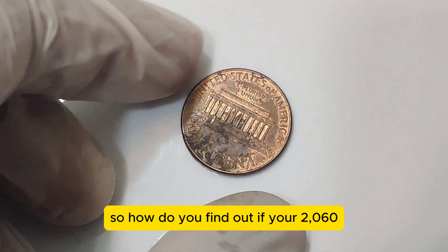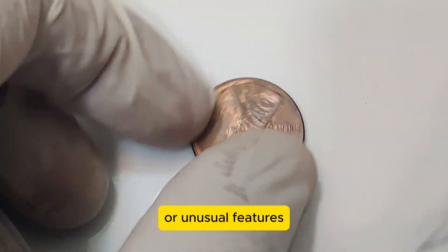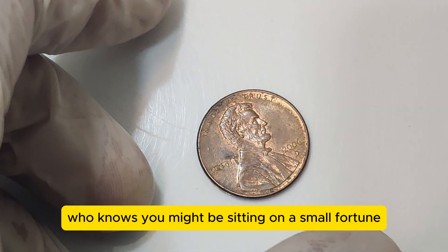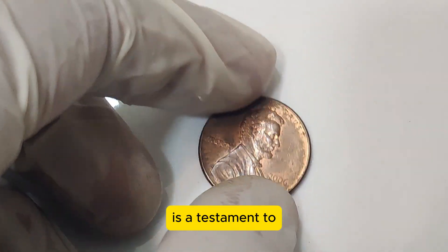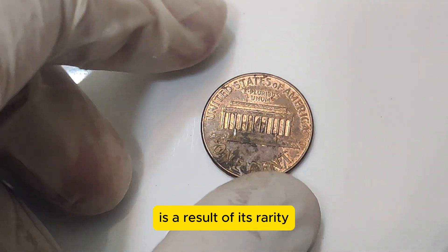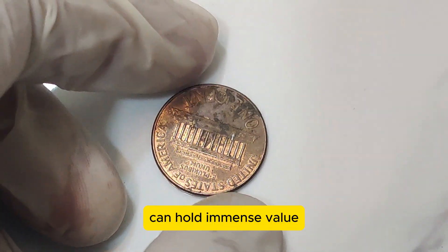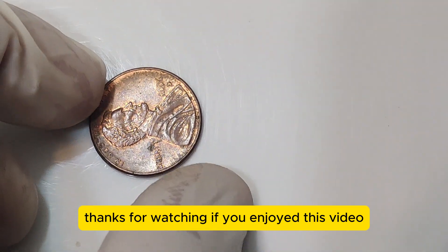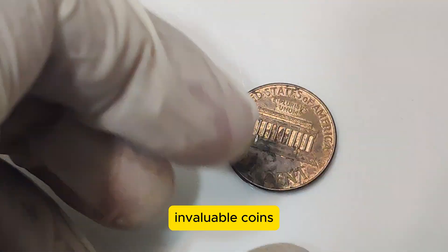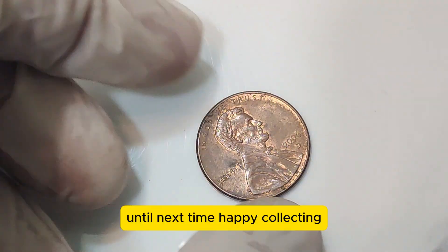So how do you find out if your 2006 D penny is worth a fortune? First, examine your coin for any visible errors or unusual features. Next, consider having it professionally graded. The 2006 D Lincoln penny is a testament to the fascinating world of coin collecting — its incredible value of $1.3 million is a result of its rarity, unique errors, and exceptional condition. It's a reminder that even the smallest coins can hold immense value. If you enjoyed this video, don't forget to like, subscribe, and hit the bell icon for more amazing stories. Until next time, happy collecting!